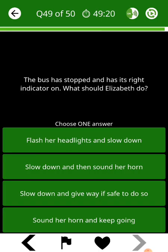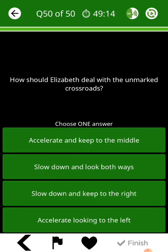The bus has stopped and has its right indicator on. What should Elizabeth do? How should Elizabeth deal with the unmarked crossroads?